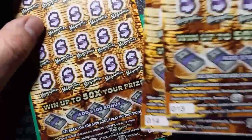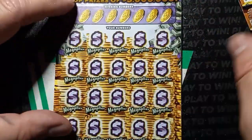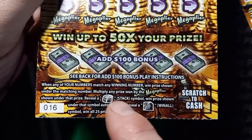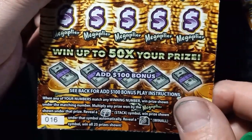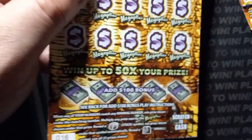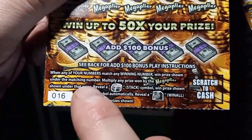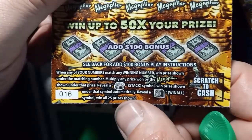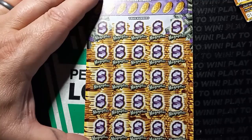On to the Mega Stacks — we got tickets 13, 14, and 16. Thirteen and fourteen came from one book, sixteen came from a different machine, so from a different book. On this one we're looking for a number match. If we get a number match we can multiply it by the mega player — up to fifty times. Boy, I'd like to get that. And if you see the stack of coins, that's an auto win. The safe slash vault is a win-all symbol — win all twenty-five prizes. Overall chances of winning are one in two point nine eight.